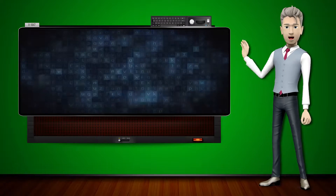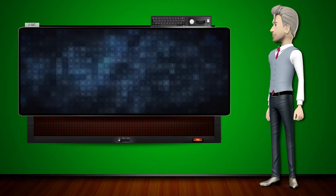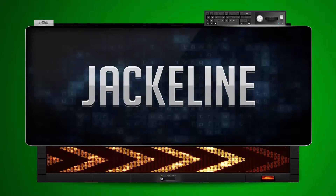Hi! The word machine is going to teach us how to pronounce words backwards. So what's the word of the day? Jacqueline. And how do you say that backwards?